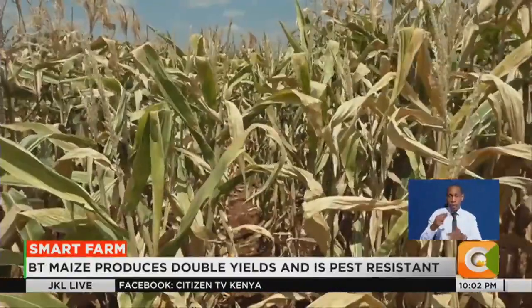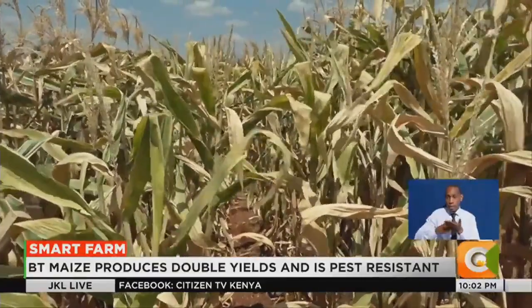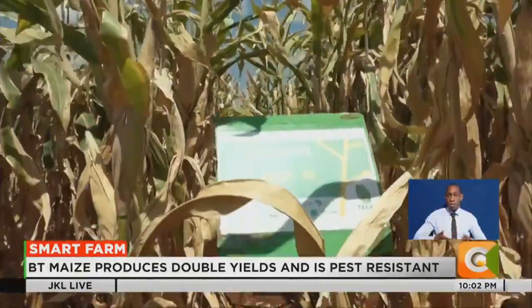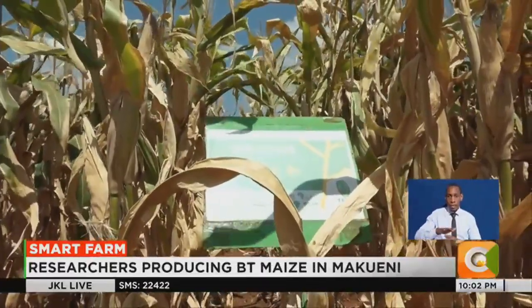The recent move by the government to lift a ban on GM crops has elicited debate among proponents and opponents who have expressed concern about the human and environmental safety of the technology. Successful commercialization of Bt maize will see Kenya join 29 other countries around the world that are already cultivating the improved crop.